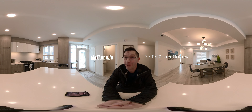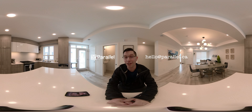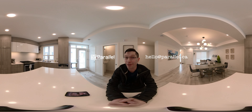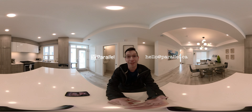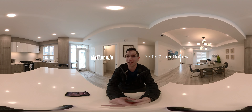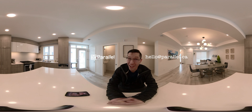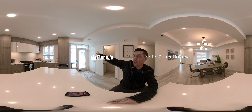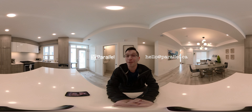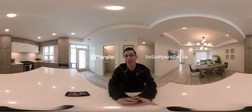That wraps up the tour of this amazing property. Check the top corner for another video showing what's around the neighbourhood — they just opened the main street and there's a Five Guys, a breakfast place, two hair-cutting places, banks, and lots of nice amenities just a block away. If you're interested in this property, reach out to me at the contact details on the screen — I'd love to talk to you about it and get you in here to see it for yourself. Awesome, thanks!